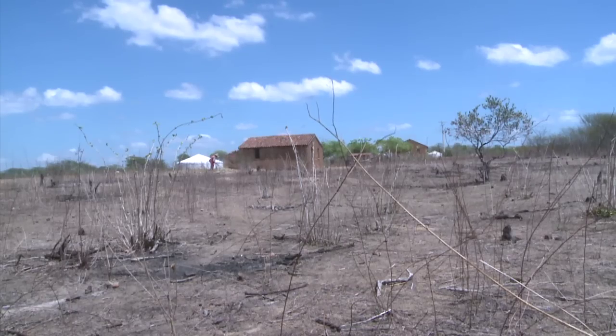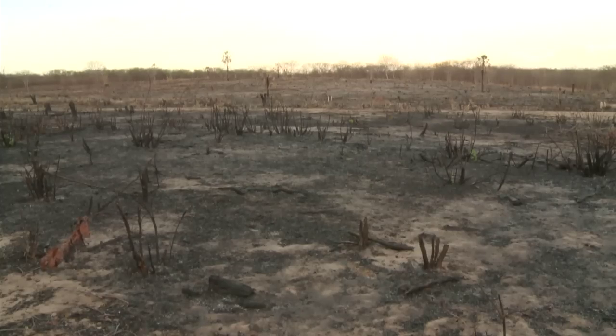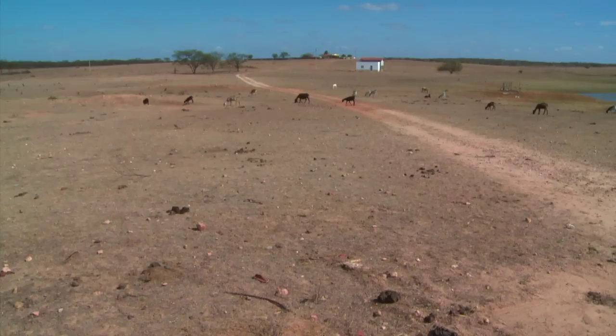Low, erratic rainfall and cyclic droughts have made farming difficult. For generations, farmers have resorted to excessive use of chemicals and slash-and-burn agriculture. The result is soil depleted of nutrients, eroded land and a damaged ecosystem.